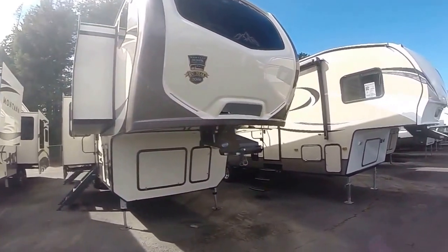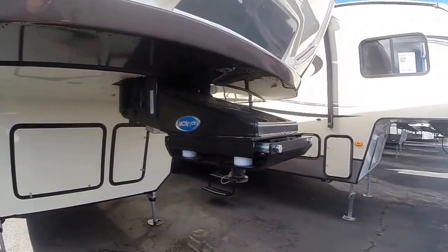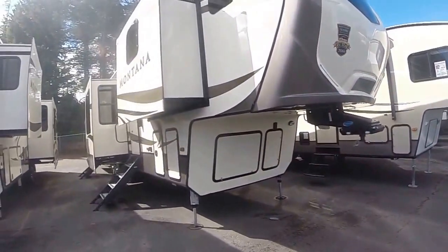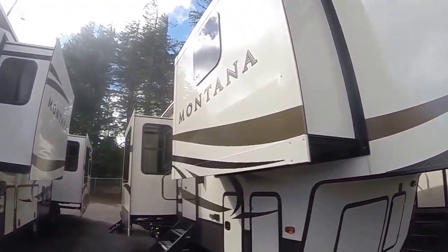Fiberglass nose cap, LED lights built right in. Montana has the Moride suspension, so it's going to tow a lot nicer. It's got five slide outs — count them, five slides. Frameless windows.